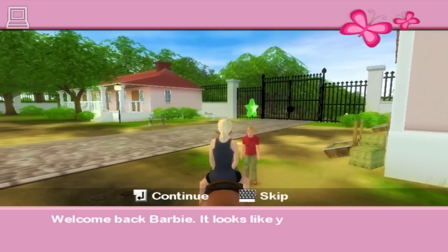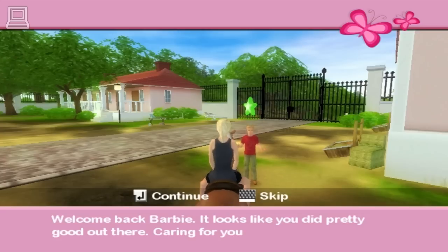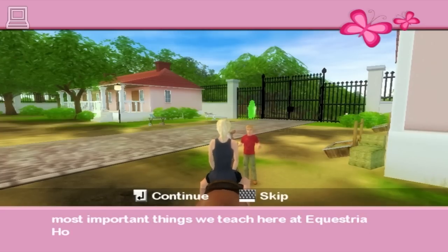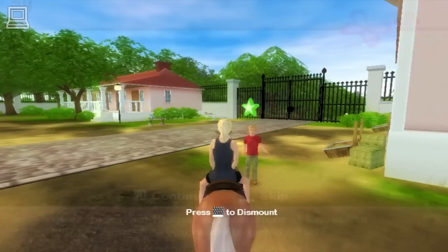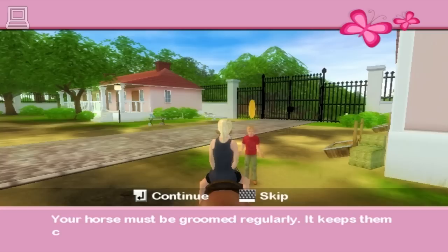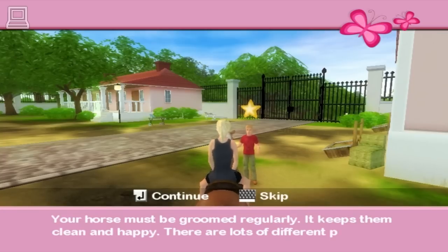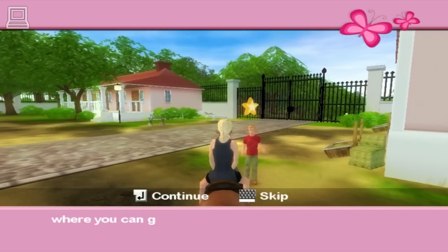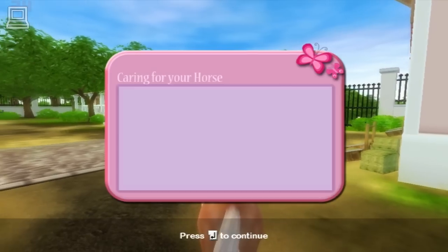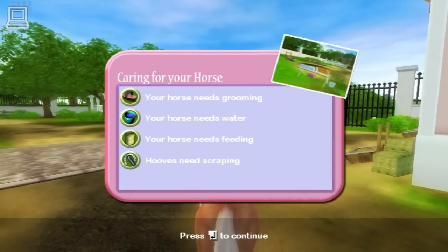Welcome back, Barbie. Looks like you did pretty good out there. Caring for your horse is one of the most important things we teach here at Equestria Horse Camp. Are you ready to get started? Your horse must be groomed regularly — it keeps him clean and happy. There are lots of different places where you can groom your horse. Here at camp, you can do it at the grooming station just outside the stables. Horses have to be groomed at a grooming station, and every major location here on the island has a grooming station.